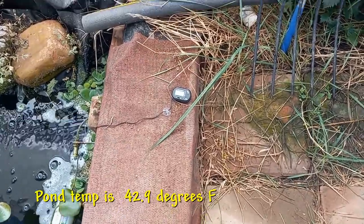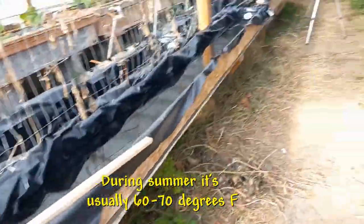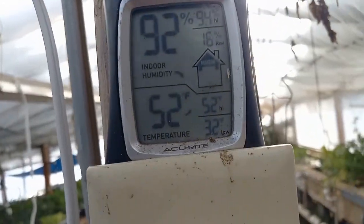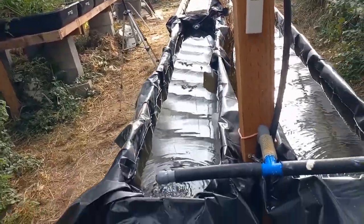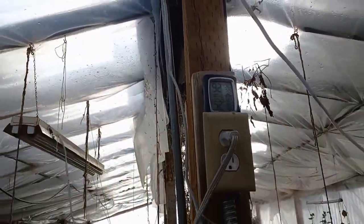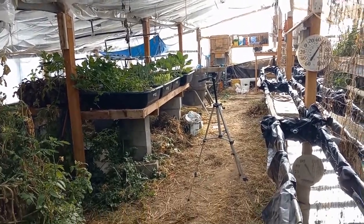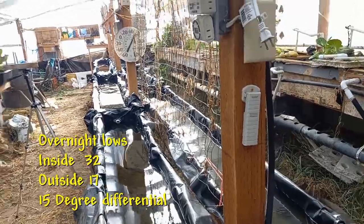Right now the water temperature in the pond is 42.9 degrees. I think before the snowstorm it was 50 degrees or something like that. At the current time in here it is about 52 degrees, but the bottom number there shows 32 degrees — that tells you the coldest it got here last night. Outside it was 17 degrees, so there's an important differential there. It stayed about 15 degrees warmer in here than outside.